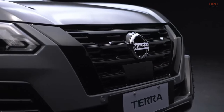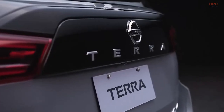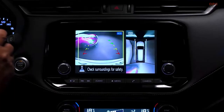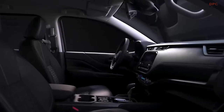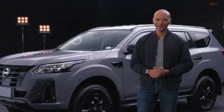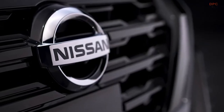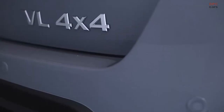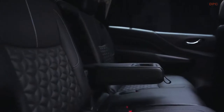The new Nissan Terra Sport is the perfect adventure buddy — an intelligent seven-seater family SUV that's smart, safe, and stylish, which allows me to enjoy journeys with my loved ones. It's a premium SUV with the strength to take on any road, yet in style and maximum comfort.